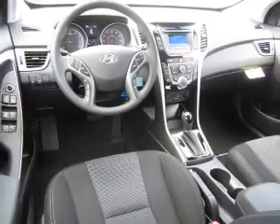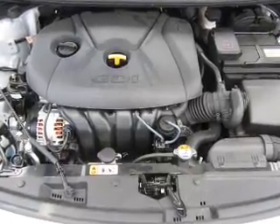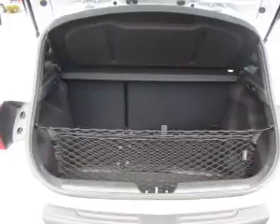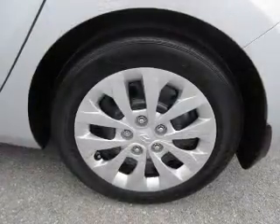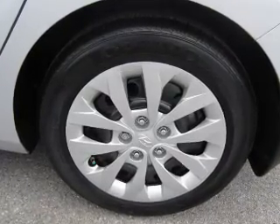Front ventilated disc brakes. Inside you'll find heated seats, Bluetooth connectivity, Sirius XM satellite radio, auxiliary input, steering wheel controls, curtain head airbags, front airbags, side airbags, side impact door beams, and child safety locks.